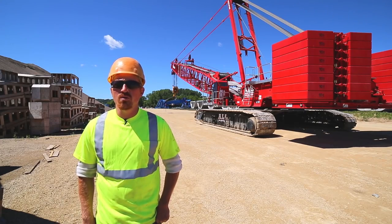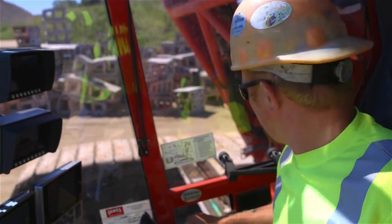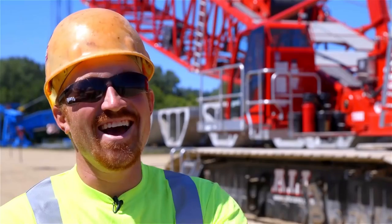Compared to other large crawler cranes that I've run in the past, I would have to say this is by far the nicest crane that I have been on. It does make it more enjoyable to wake up and know you're coming to operate a piece of equipment like this.